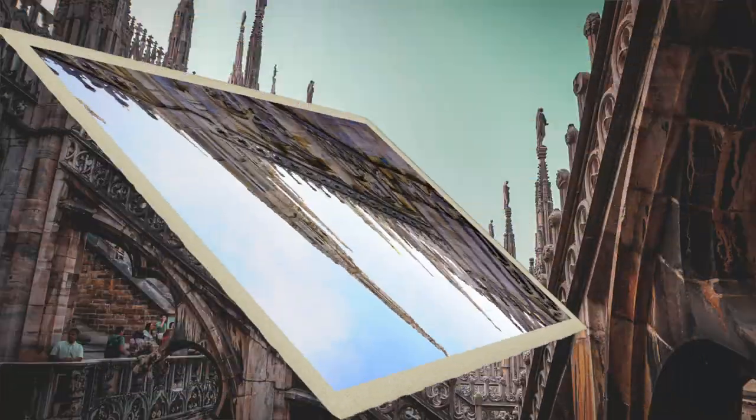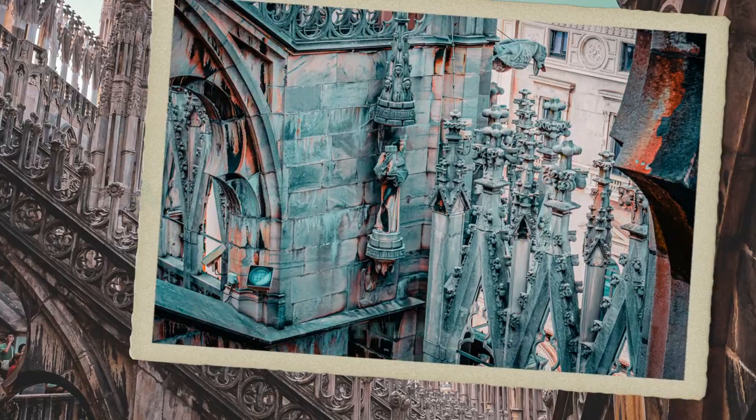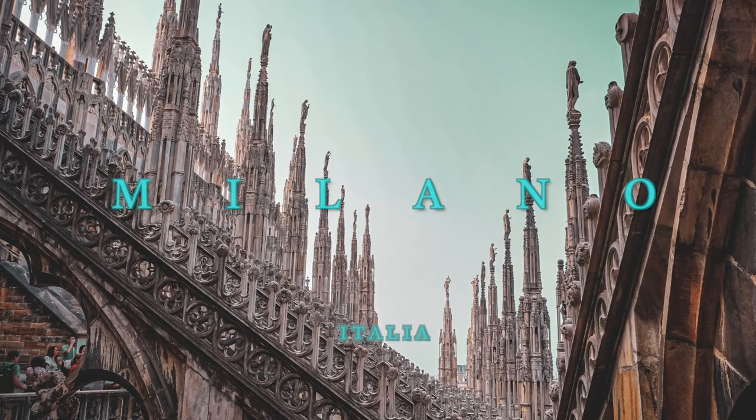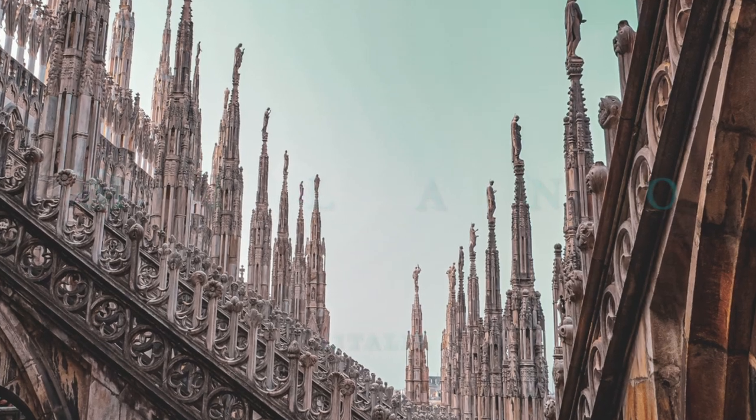Disclaimer! I was sick during this trip, so you get me of the future to narrate. Welcome to Milan! In Milan, there's a huge cathedral, also known as the Duomo.